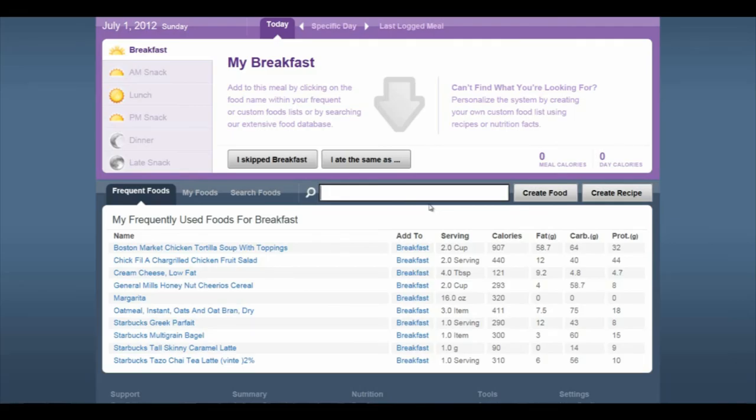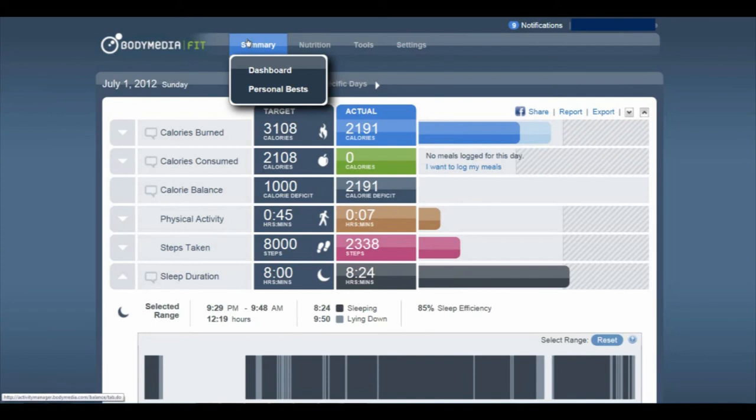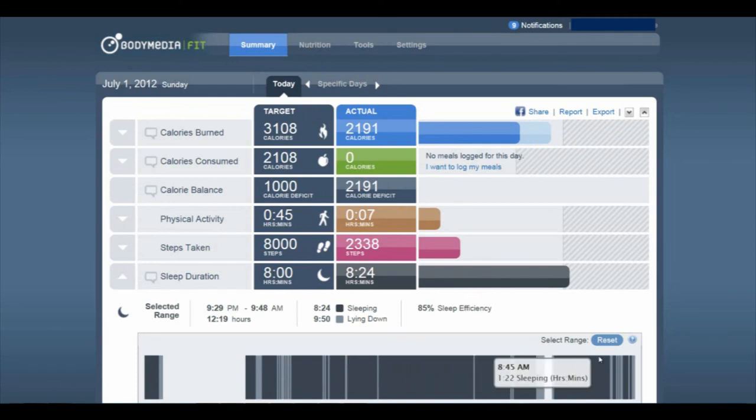So that wraps up my trio of technology-based weight loss items. I hope that you get a chance to play with these devices. I will probably follow up later with some metrics, hopefully showing that I've reached my goals with these devices. Good luck out there — hit the gym, exercise, eat proper, and hopefully we'll all achieve our goals.